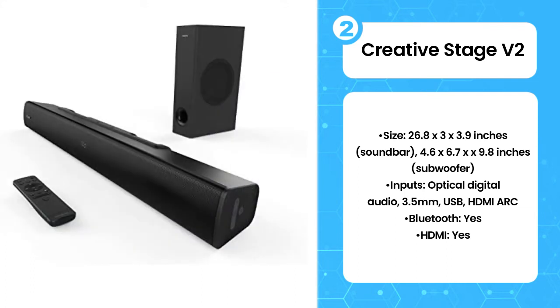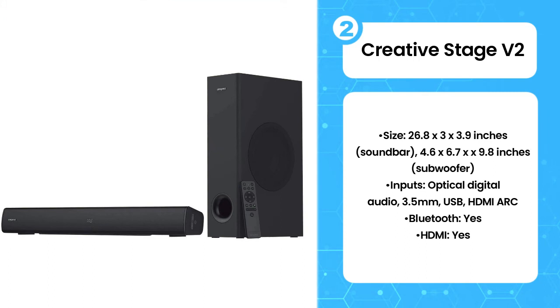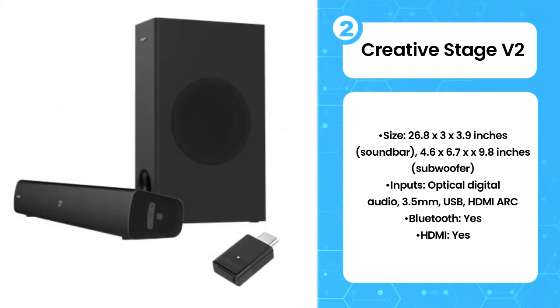Sound quality is very good overall and can be tweaked to match what you're watching. For instance, you can choose to boost the bass or treble at any time, and there are dialogue and surround modes to try out as well. The latter doesn't provide digital surround sound per se, but does widen the soundstage for more exciting action scenes.